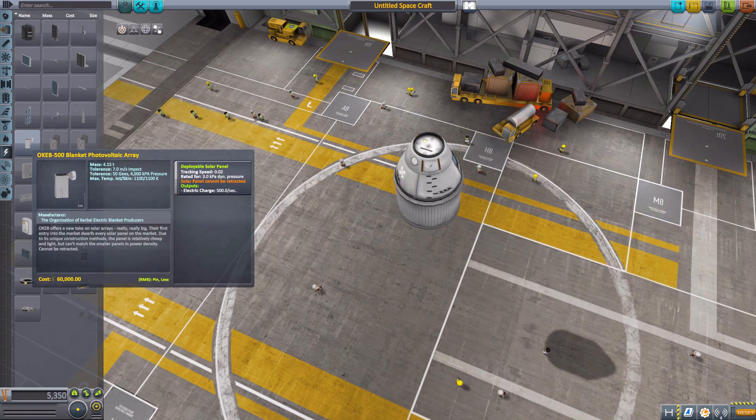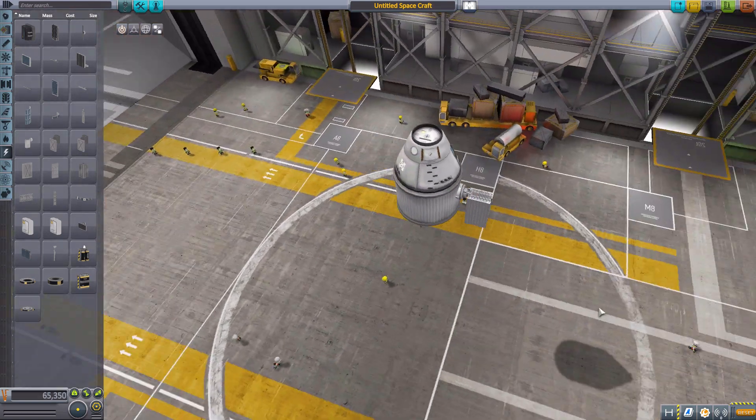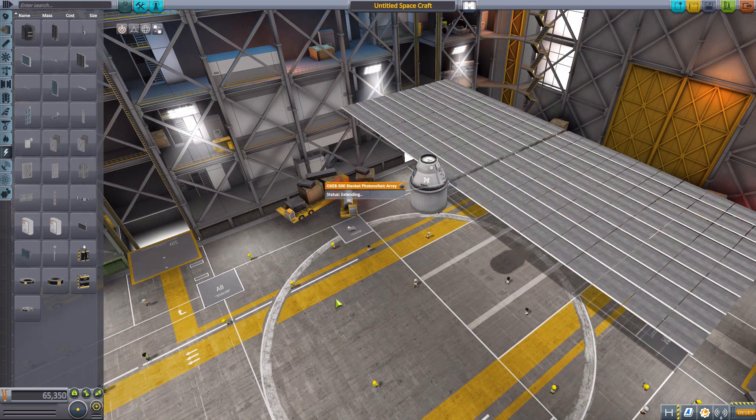You remember when I said that the reactors were too big and bulky and that I like a smaller form factor? This is the OCAB-500, which produces 500 electric charge per second. Again, cannot be retracted. And this thing — oh boy — we're going to have to zoom out more here. It is big. It is very big. There we go. It's giant.